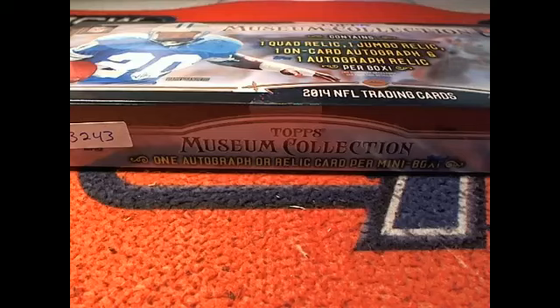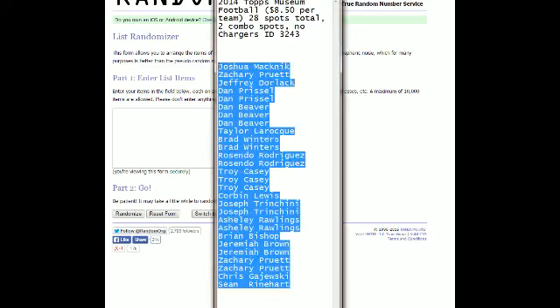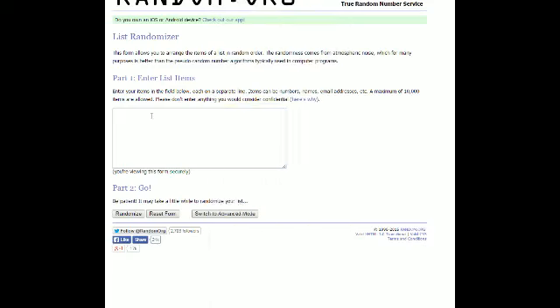Let's go ahead and screen share everybody in. Peter, I can't imagine. All right, here's our list — Josh M is up top, Sean R is down at the bottom. Let's go ahead, take this, copy and paste into random.org. Then we're gonna run through seven times. Good luck everybody.